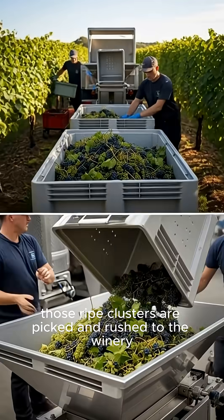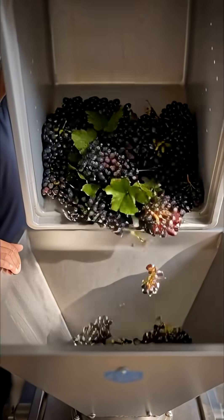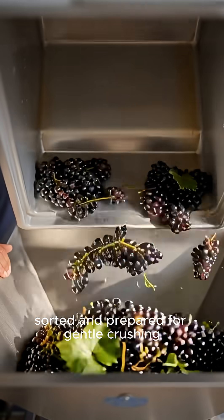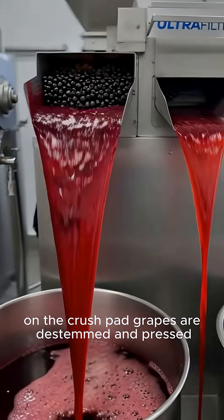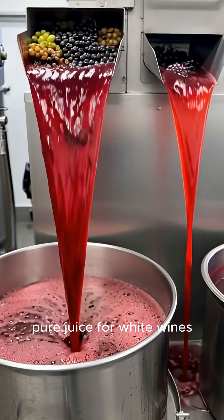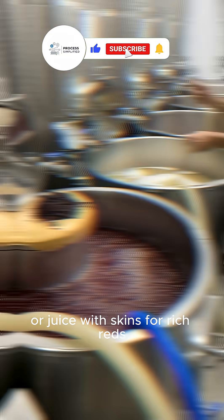At harvest, those ripe clusters are picked and rushed to the winery, sorted and prepared for gentle crushing. On the crush pad, grapes are de-stemmed and pressed — pure juice for white wines or juice with skins for rich reds.